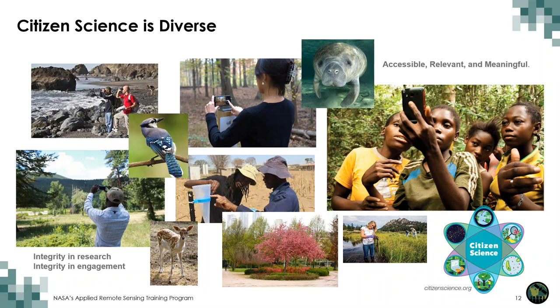Citizen science is also diverse in terms of people, places, research disciplines, questions asked, data collected, tools used, and technology applied. The key points are to add integrity in research and integrity in engagement, and to make research acceptable, relevant, and meaningful for all of those involved. We will discuss some of these features in more depth over the next few slides.